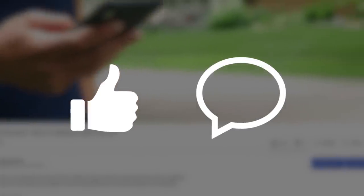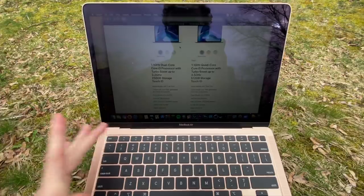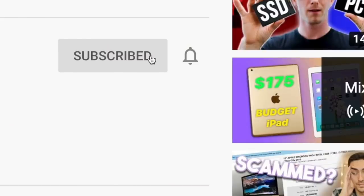I'd really appreciate it if you leave a like on this video and comment if you have any questions, suggestions, or opinions, as the YouTube algorithm likes that. If you're a recurring viewer, be sure to click the bell icon and turn on all notifications.